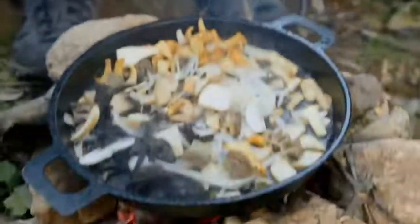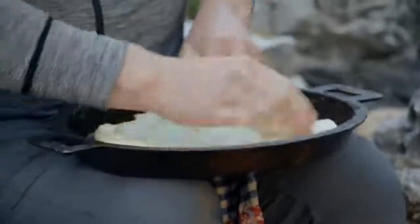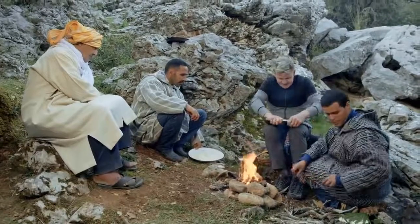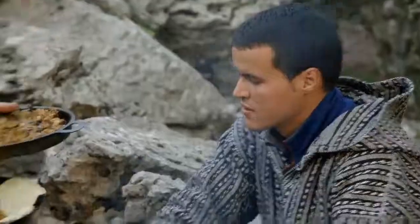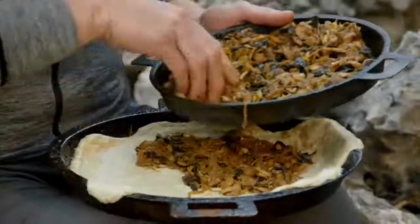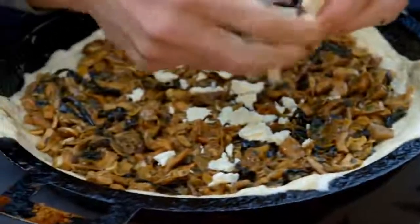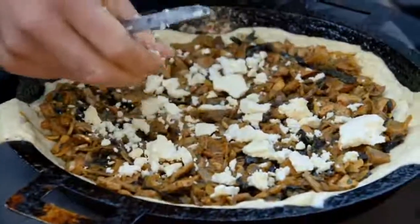Ras el hanout is a mix of spices widely used in Moroccan cuisine. Perfect. Bread — I saw this on my visit in the Medina. Yeah, let's get a nice little flat. Now I'm starting to understand what Najet was explaining. Mushrooms in. Look at those. Now goat cheese. Wow, this is getting better and better. Goat cheese is going to give it saltiness. It's a very nice, beautiful combination.